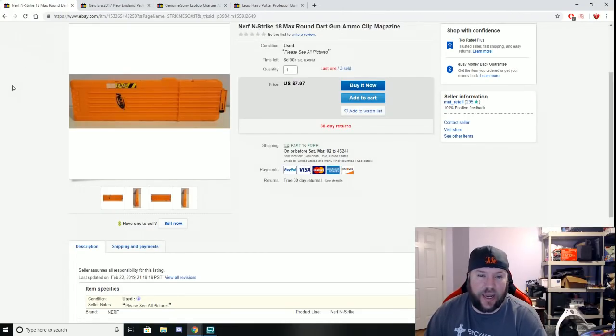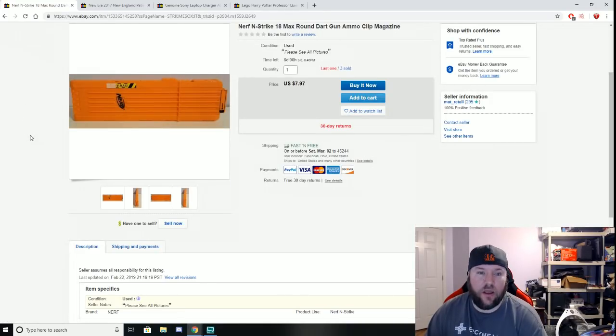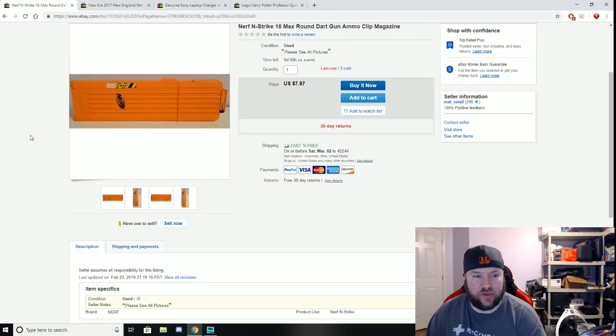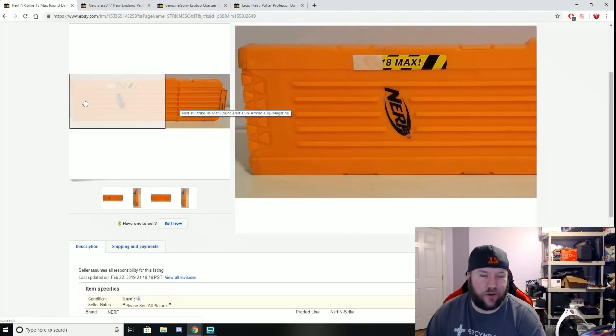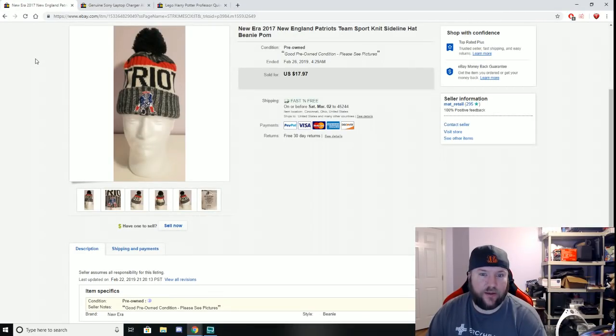Here is a Nerf N-Strike 18-round banana clip. I bought a big bag of Nerf accessories — the main reason was it had large ammo drums in it that sell really quickly, and those have already sold. I paid $5 for the whole bag and there were four of these clips inside. I've already sold three of them; this last one sold for $7.97 plus free shipping. Cost about $3 to ship so didn't make a ton, but I had about 50 cents into each piece.